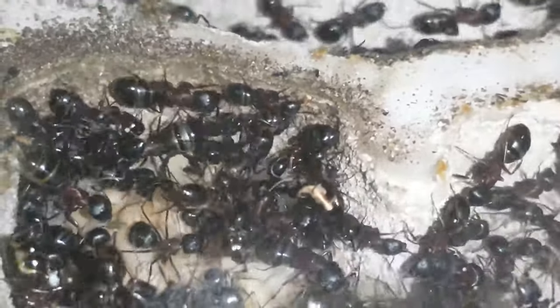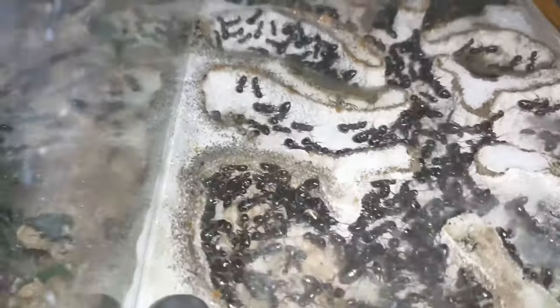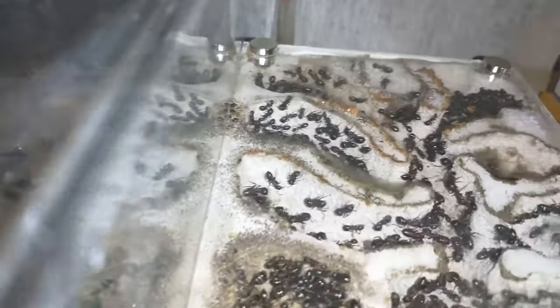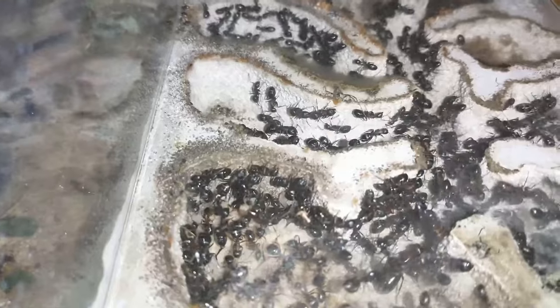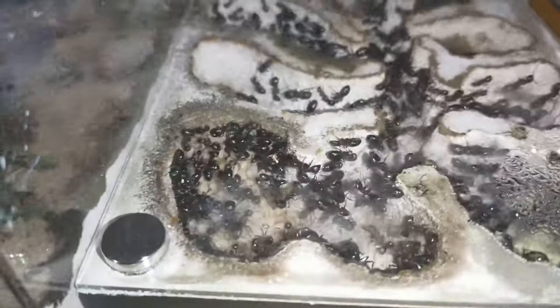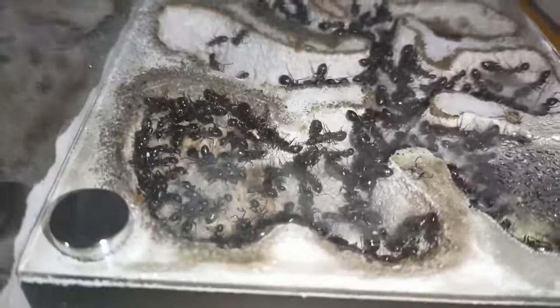Most of the workers that escaped are the really small workers because the holes they had made weren't very big. I gave them quite a few fruit flies a little while ago, and I'm not seeing any living ones in there, so they've most likely already fed them to the larvae.